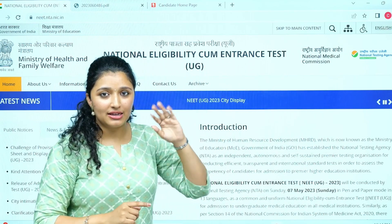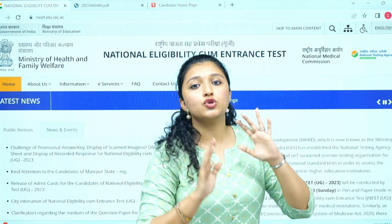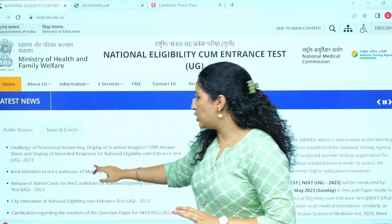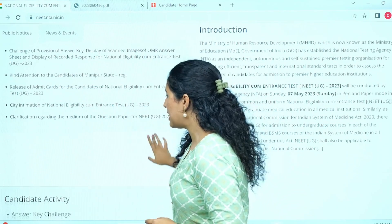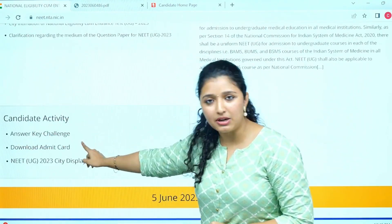We will start with first — what do you do? In NEET 2023, you have to go to the NTA website. That way you will have the option. You will have all the information in PDF, and you will have the candidate activity answer key challenge option.